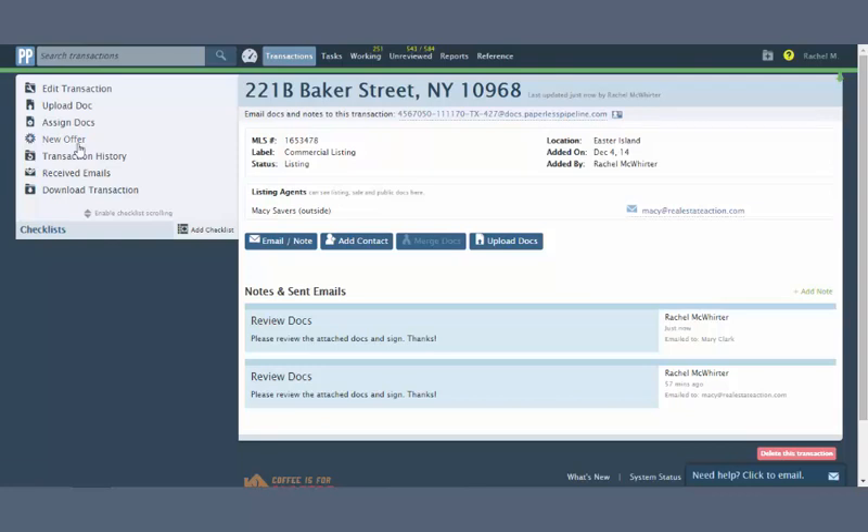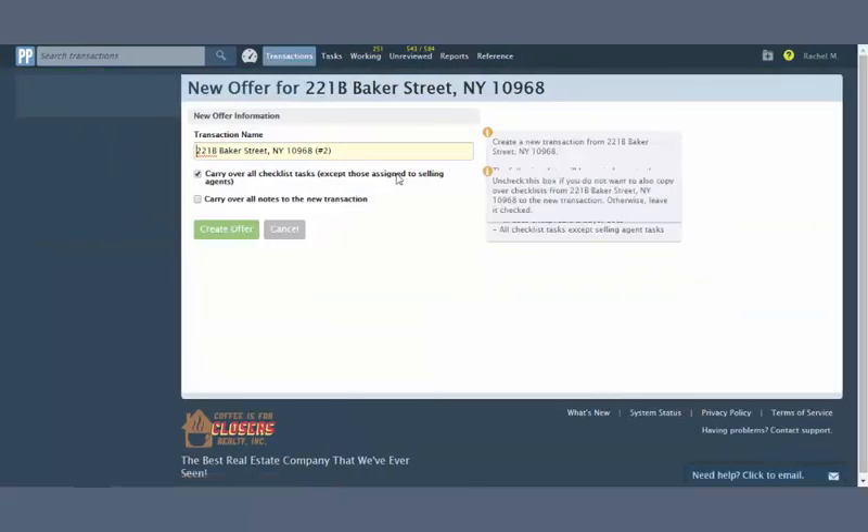From the original transaction, click New Offer. If you'd like to carry over checklists, check the Carry Over All Checklists Tasks box. If you don't want to carry them over, uncheck that box.